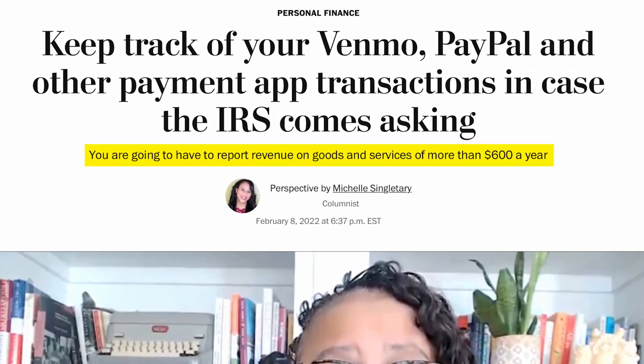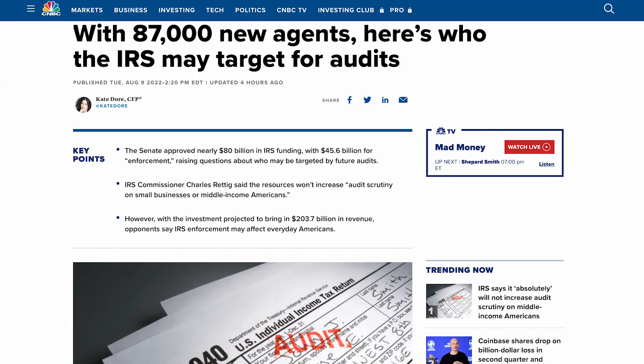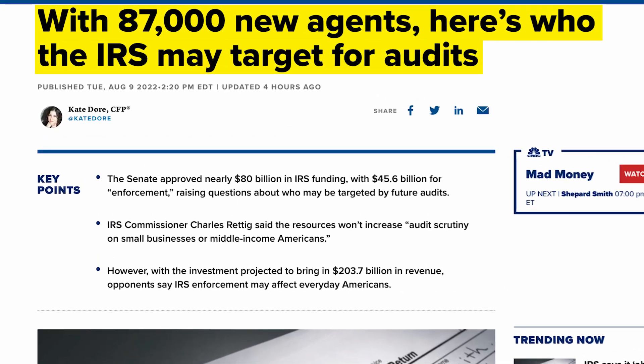Prior to this reporting rule, things like PayPal and Square didn't report transactions like this. But the new IRS requirement was that they would have to start reporting anytime $600 or more in transactions took place. This is just a report — the IRS would start getting reports saying this PayPal account got $10,000 or $15,000 this year. But in terms of enforcing how much the person is supposed to pay on that amount, they didn't have the manpower to do so. That, I think, is the main reasoning behind the 87,000 new IRS agents and who they're going to target for audits.